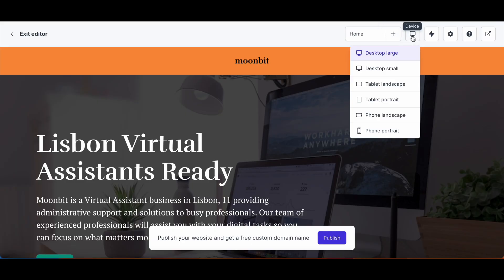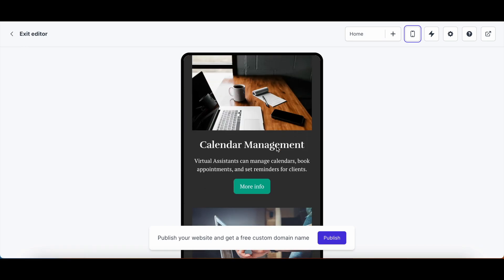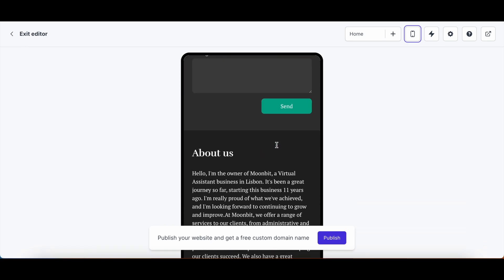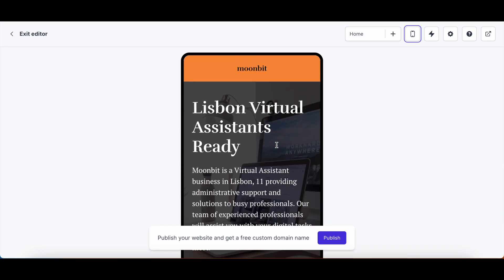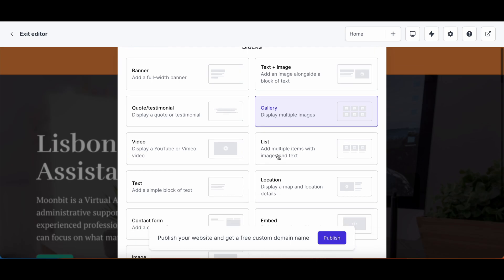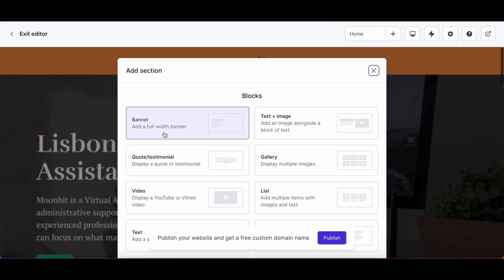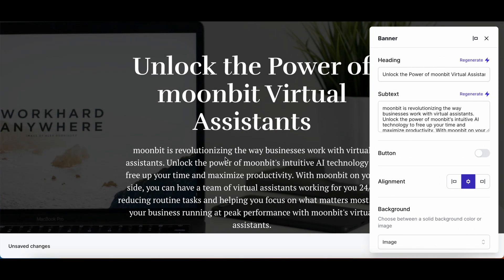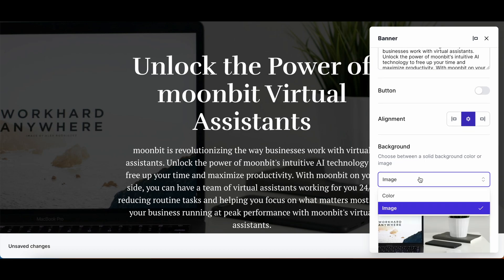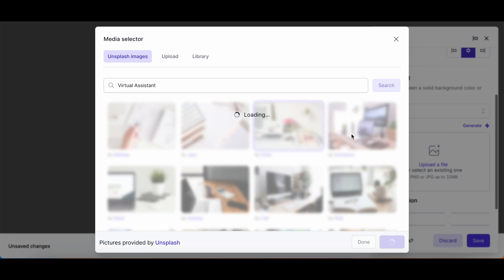Durable begins with a basic homepage and offers a preview for different device responsiveness. The homepage sections are straightforward, featuring a hero section with a call to action, a services section, a contact form, and an about us section. You can add extra sections with predefined blocks such as banner, video, and list, and it currently supports app integrations like Calendly and Instagram. Each blog comes with adjustable configurations, and for images, Durable integrates with Unsplash, allowing you to easily add professional photos or upload your own.